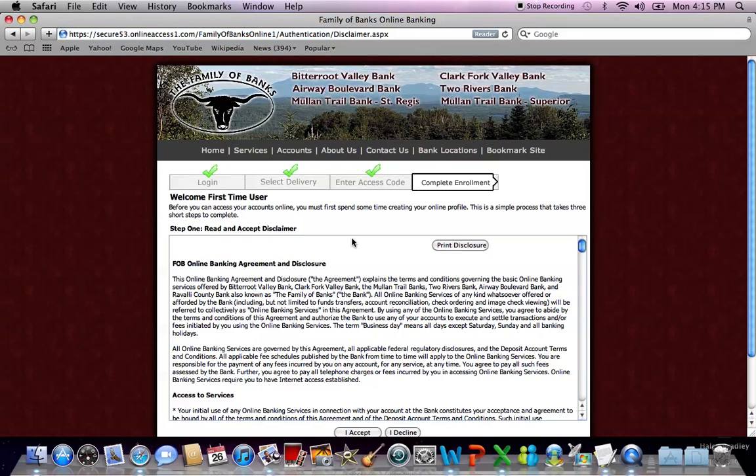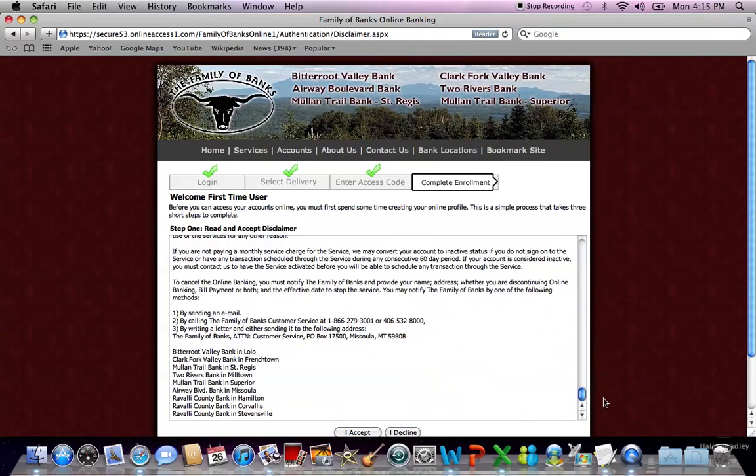The next screen you come to is the Family of Bank Online Banking Agreement and Disclosure. Read through this carefully and if you'd like, you may also print the disclosure. After you've read through the whole disclosure, select either 'I accept' or 'I decline.'